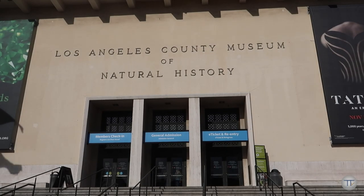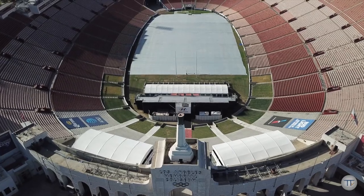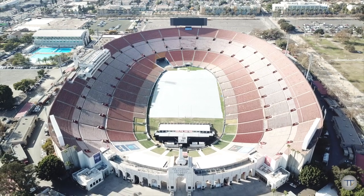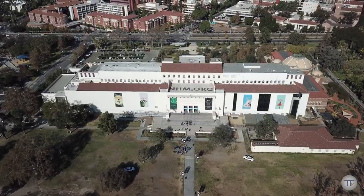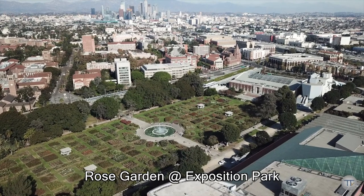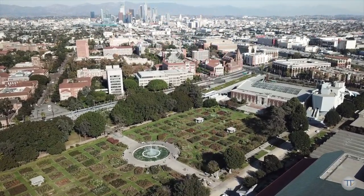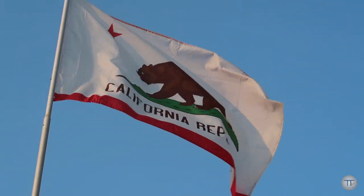Also here in Exposition Park, there's an African American Museum that you can also check out.